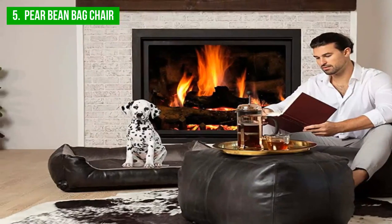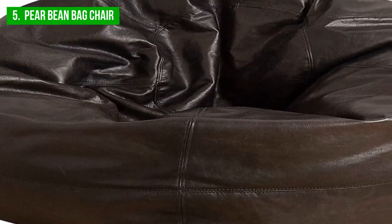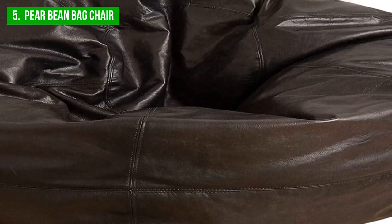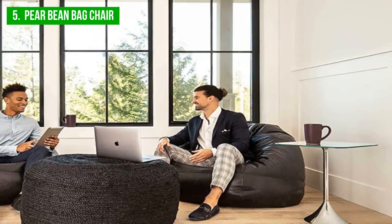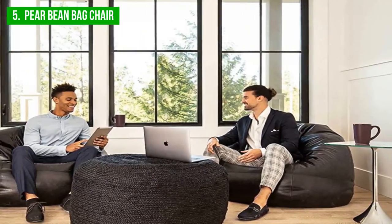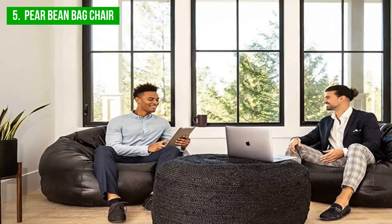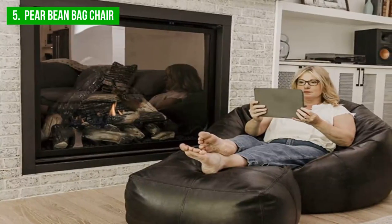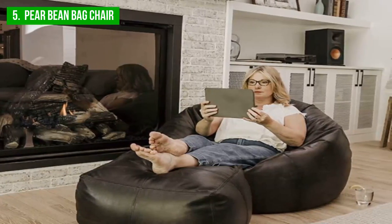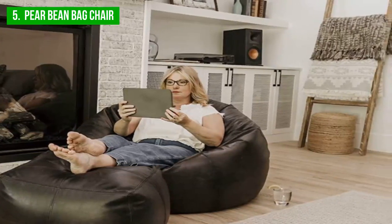It comes with a child-safe zipper, ensuring the safety of little ones in the house. The Genuine Leather Pear Beanbag Chair comes in four classic colors — tobacco, tan, black, and chocolate — while the Vegan Leather Pear Beanbag Lounger is available in black or white. The vegan leather option is a more sustainable and eco-friendly choice. Since the leather version is made from natural materials, there may be some variations in grain and texture, which is a testament to the authenticity of the product.